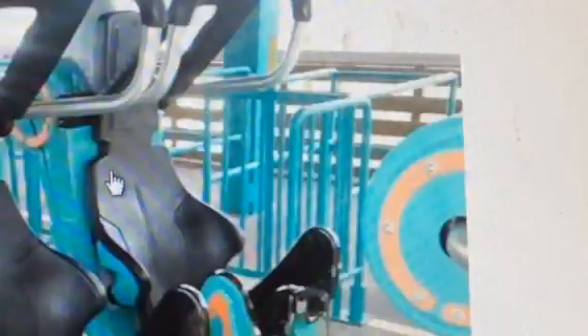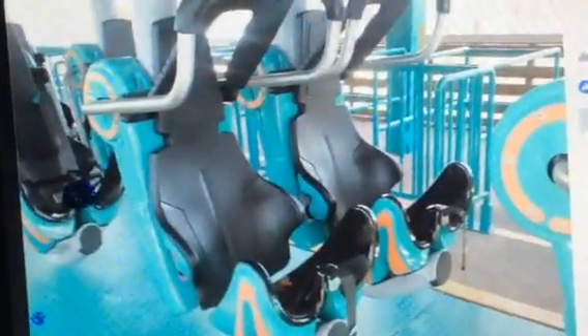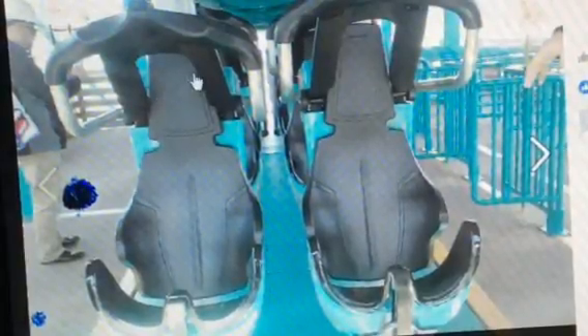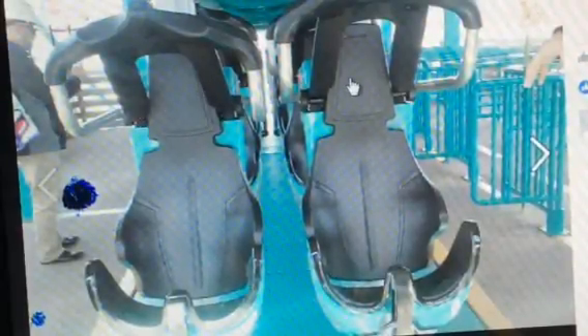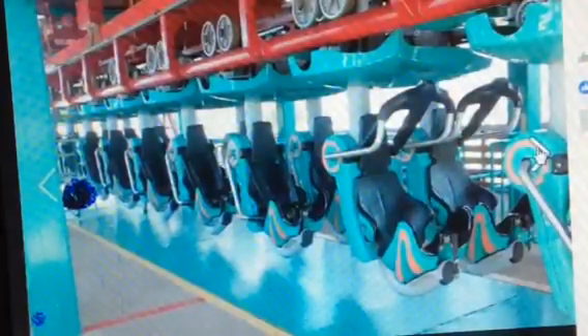Next, we'll look at this construction update: Mind Eraser is getting new trains as well. As you can see, Mind Eraser is getting new trains. They look very comfortable. There used to be a lot of headbanging when I rode it — it was pretty rough. They're getting new comfortable restraints, which is very awesome. They're also adding VR, and I think the VR expansion will be better than the one on Superman.